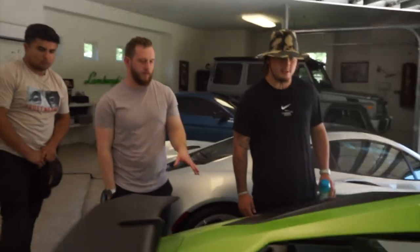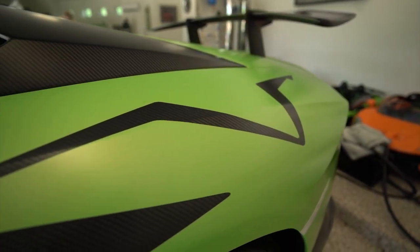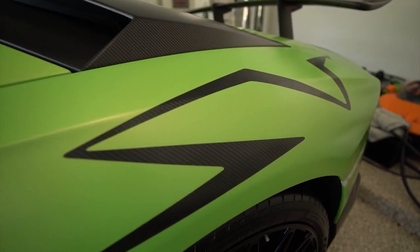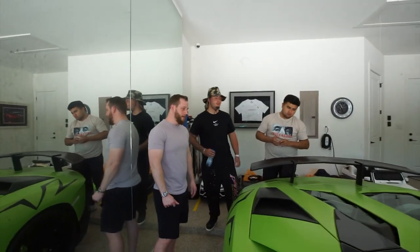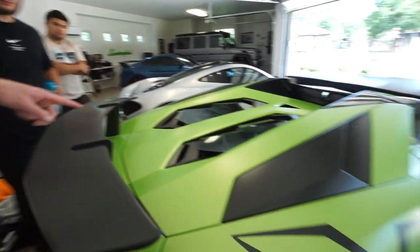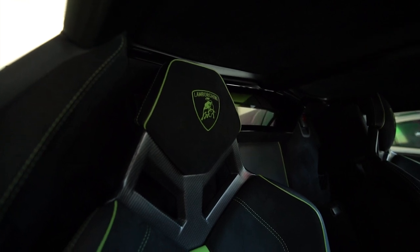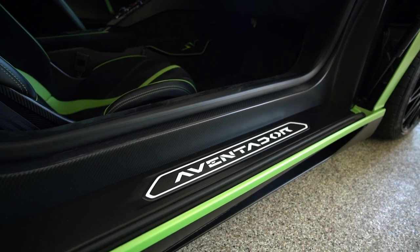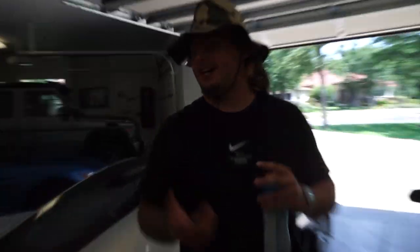Steven: This is one of the highest spec Aventador SV Roadsters in North America. What makes it unique — the Aventador body is usually all aluminum, but the original owner flew out to Italy and requested this entire panel be done in carbon fiber, leaving the SV logo exposed in carbon. It has every single option available on the Aventador SV Roadster, and the entire interior is all matte carbon, whereas the vast majority of SVs are glossy.